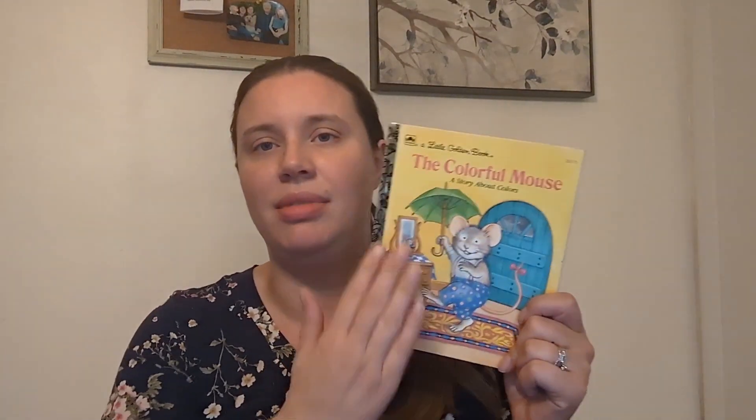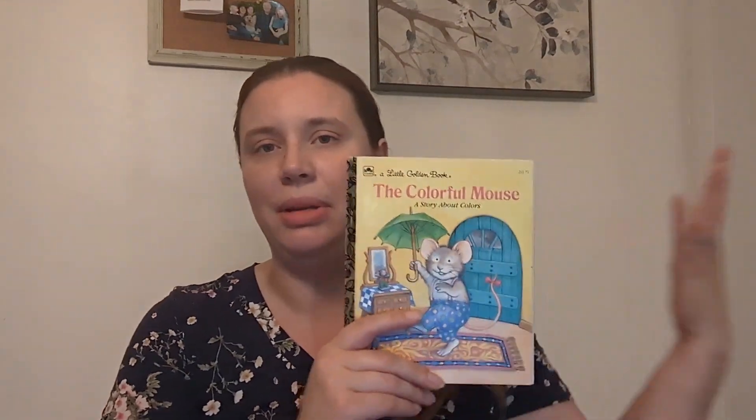Tip number one: read aloud to your kids every day. Probably not a totally new tip, but I wanted to emphasize it with a story. When kids come into kindergarten or pre-K, they're assessed at their reading level to see where they're at and what they need to know. The very first thing in the assessment is they're shown a small book — and this is a more complicated example than the actual book would be — a really short simple book, and we hand it to them backwards and upside down. That's just the first thing to see how familiar they are with books and how they work.